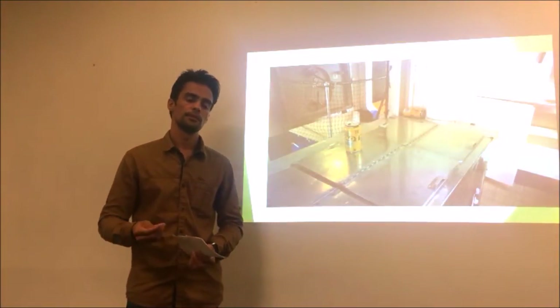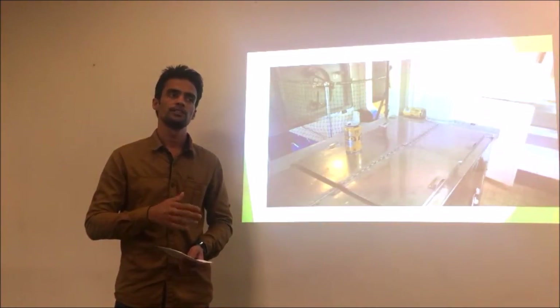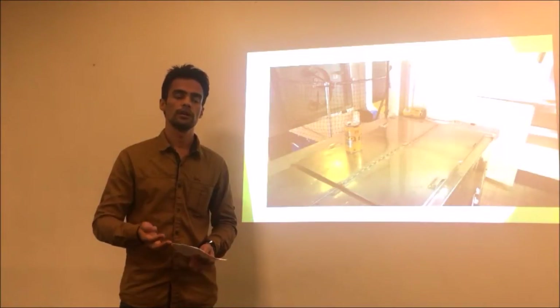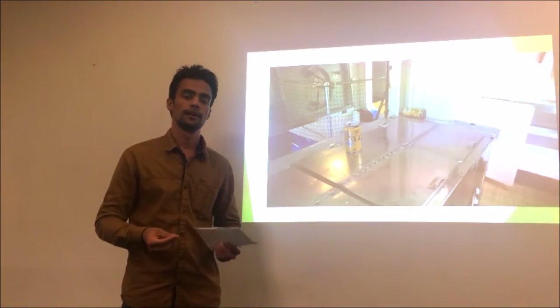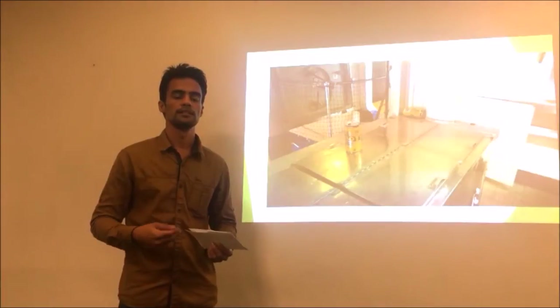Even if people are visiting the Maritime Museum, they are not finding it interesting because there is no tour guide who can tell them all about the place and share interesting historical facts, which could make the visit more engaging.